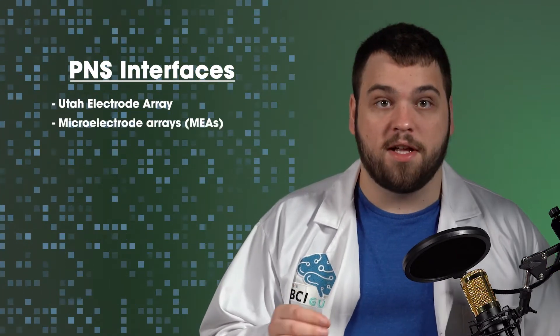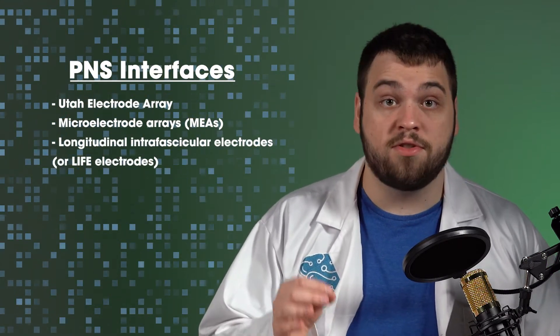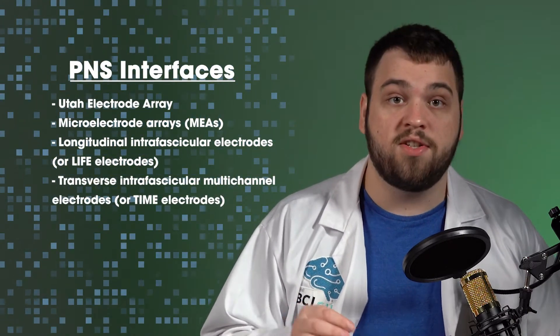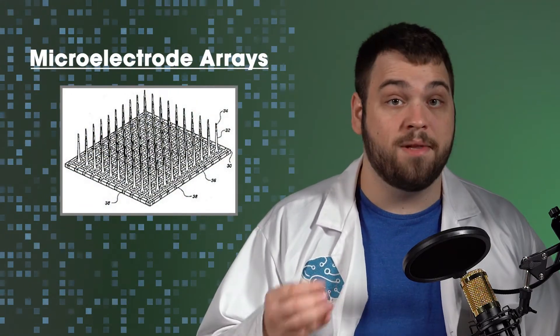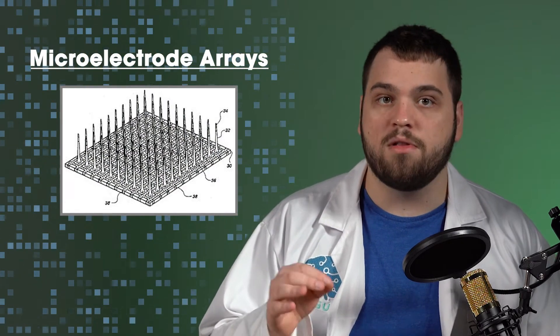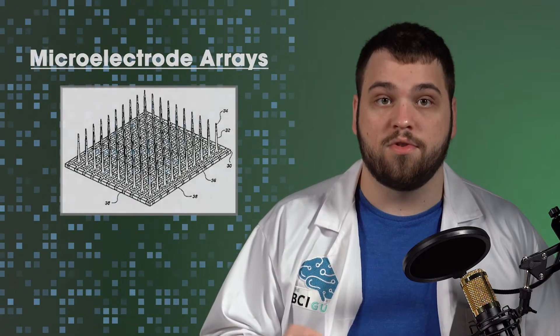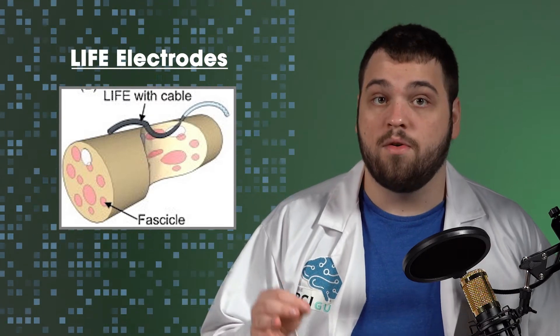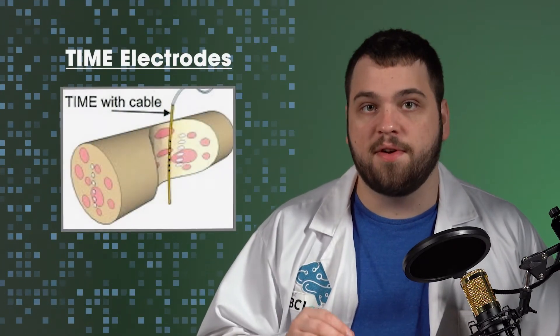Our next category is penetrating PNS interfaces. This includes devices like the Utah Electrode Array, Microelectrode Arrays, or MEAs, Longitudinal Intrafascicular Electrodes, or LIFE electrodes, and Transverse Intrafascicular Multichannel Electrodes, or TIME electrodes. Microelectrode Arrays are generally blocks with several extending spikes of electrodes on the end, intended for more localized stimulation and recording of the peripheral nerves. LIFE electrodes are inserted along the length of the peripheral nerve where the nerve is cut or lost. Finally, TIME electrodes are inserted through the nerve to access deeper nerve fascicles.